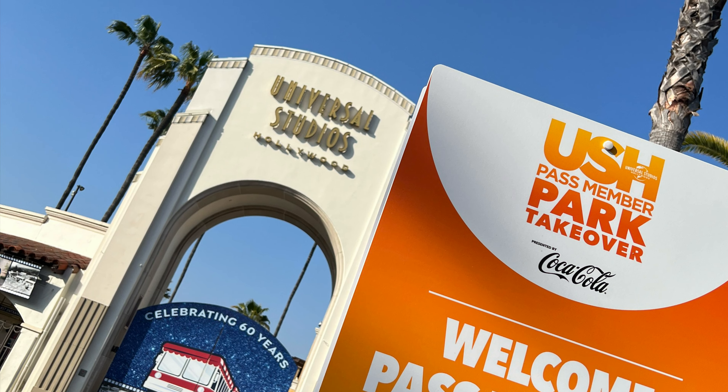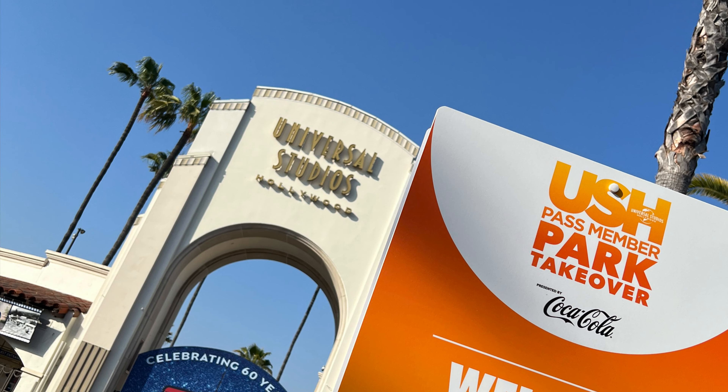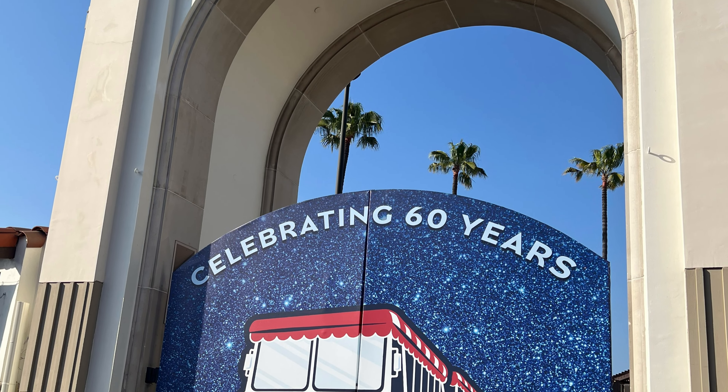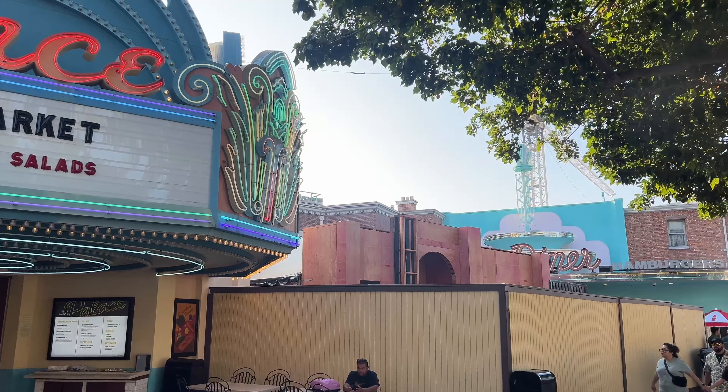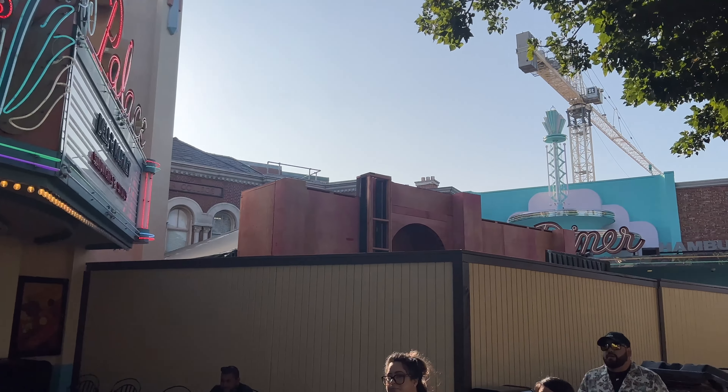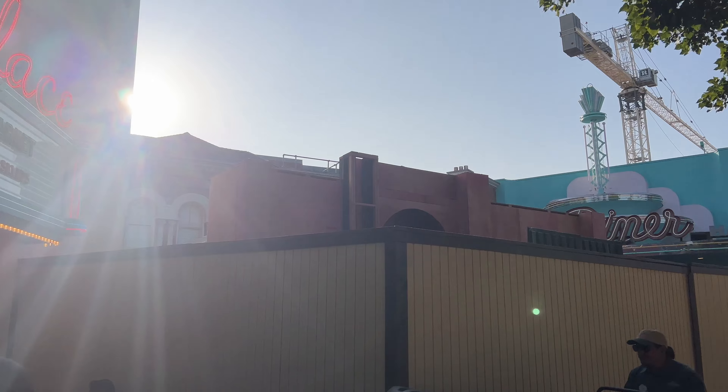Hey everybody and welcome to a new update from Universal Studios Hollywood. It's been quite a while since we've had an update from the park due to work and our trip to Orlando, so we figured during the annual Passover takeover we would do a quick update as well. Here we are on the upper lot.